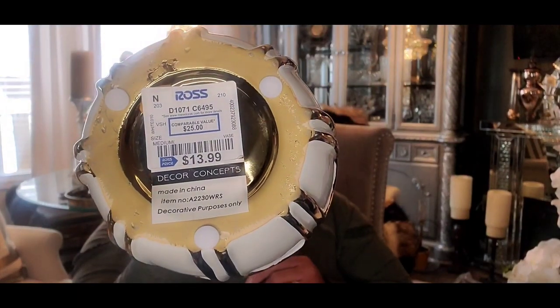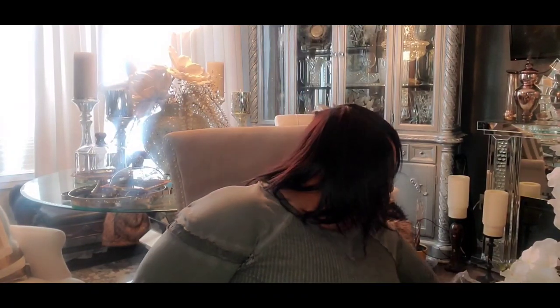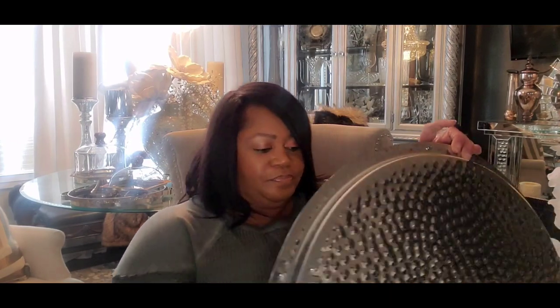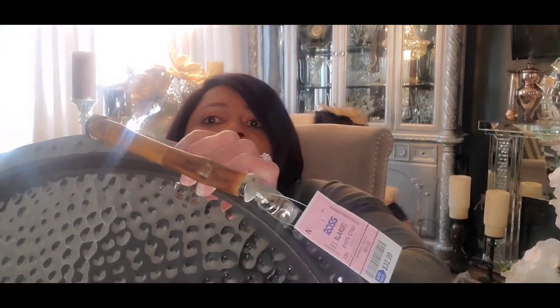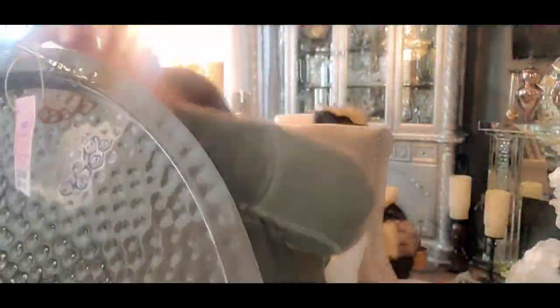I also found this vase at Ross — I've seen these around for a while and just decided to pick one up because I had an idea of using it somewhere in the home. That was $13.99. And I found this huge tray with little wood handles — this one was $32.99. I can't wait to decorate that up; I'm thinking about using it in the kitchen.